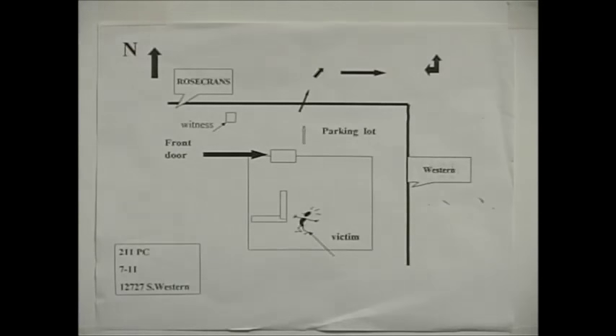This exercise is a 2-11 PC robbery. The scenario will be a 2-11 of the 7-11 store located at 12727 Southwestern Avenue, at the intersection of Rosecrans and Western. It's a made-up scenario and a mythical location; however, the location is probably in the city of Gardena, though you can use any city you wish.